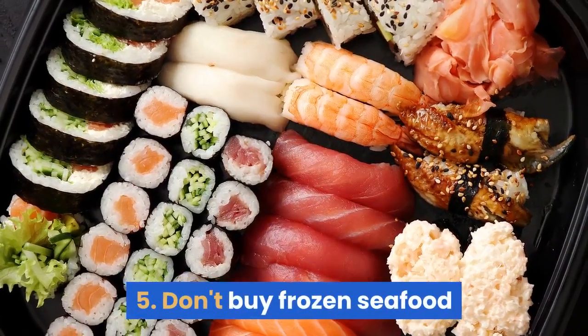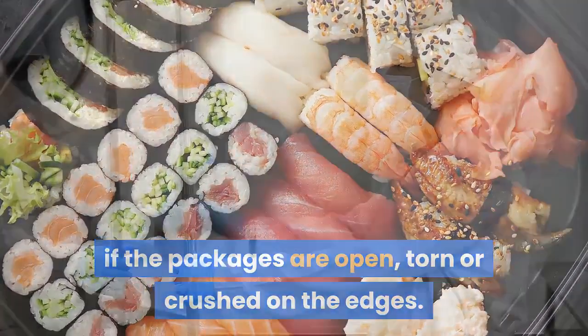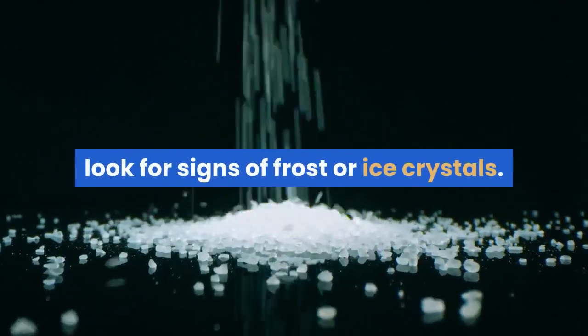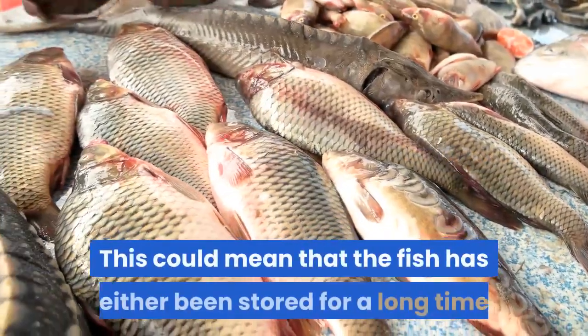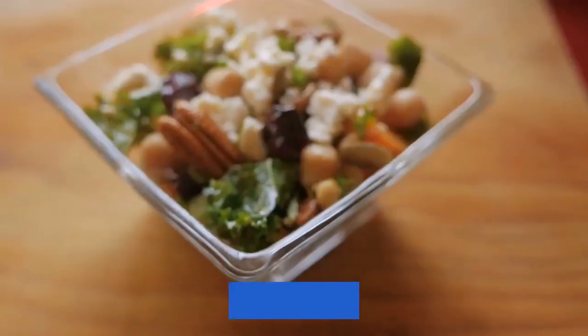Tip 5: don't buy frozen seafood if the packages are open, torn, or crushed on the edges. Avoid packages that are above the frost line in the store's freezer. If the package cover is transparent, look for signs of frost or ice crystals — this could mean that the fish has either been stored for a long time or thawed and refrozen.